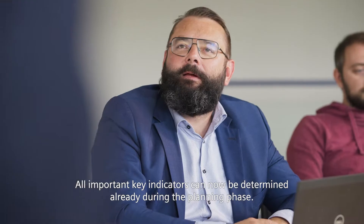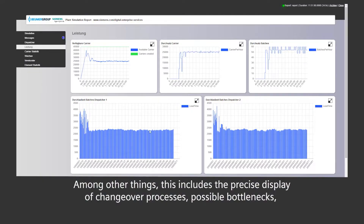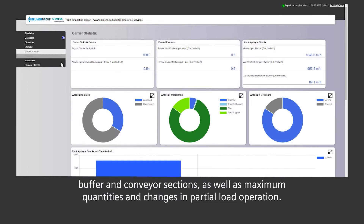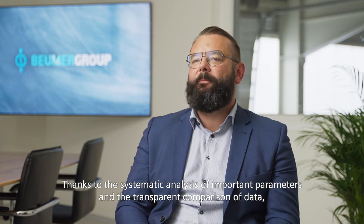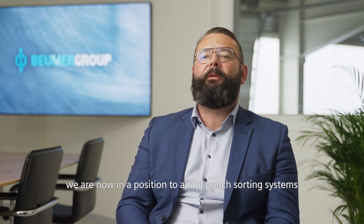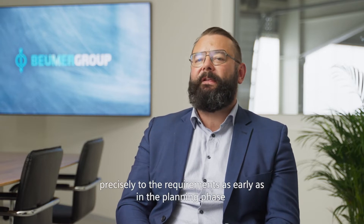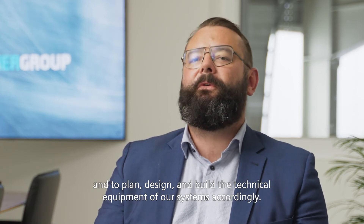All important key indicators can now be determined already during the planning phase. This includes the precise display of changeover processes, possible bottlenecks, buffer and conveyor sections, as well as maximum quantities and changes in partial load operation. Thanks to the systematic analysis of important parameters and the transparent comparison of data, we are now in the position to adapt the pouch sorting system precisely to the requirements as early as in the planning phase and to plan, design and build the technical equipment of our systems accordingly.